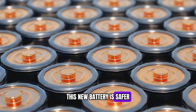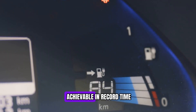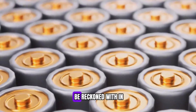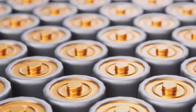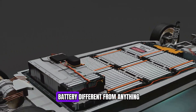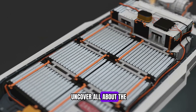This new battery is safer, cheaper, and charges faster than ever before, with an 80% charge achievable in record time. BYD is proving why they're a force to be reckoned with in the EV world. But how did they achieve this breakthrough? What makes this battery different from anything we've seen before? Join us as we uncover all about the Blade battery.